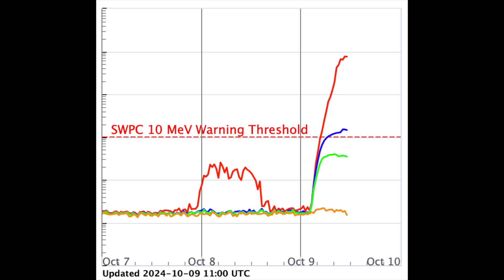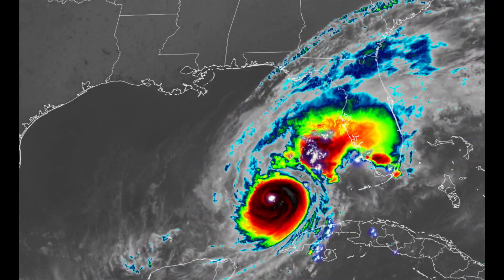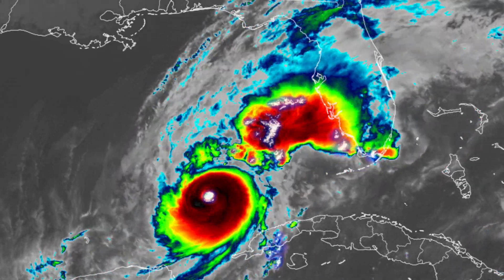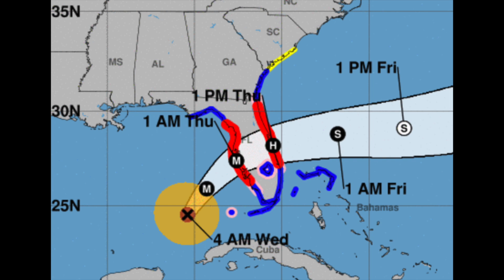Also folks, Hurricane Milton is still amplified with no shortage of fuel as it heads for landfall within the next 24 hours. Outer bands are already hitting. God protect those who couldn't leave the impact area in time — this is shaping up to be one of the worst impacts in history.